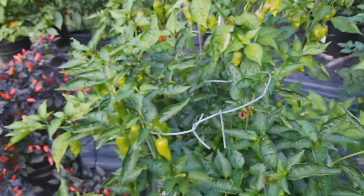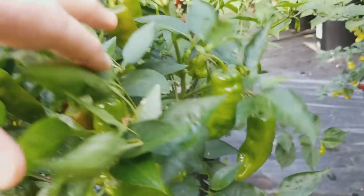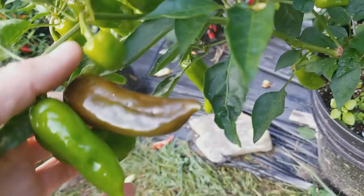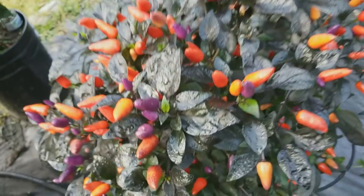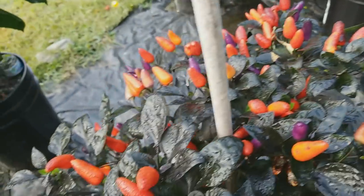I've got the Shishito here and I need to pick all these off and cook them. Super productive — I've left these on long enough they're starting to turn ripe, which is fine too. Here's Blue Christmas — looks really nice with this morning dew on it.